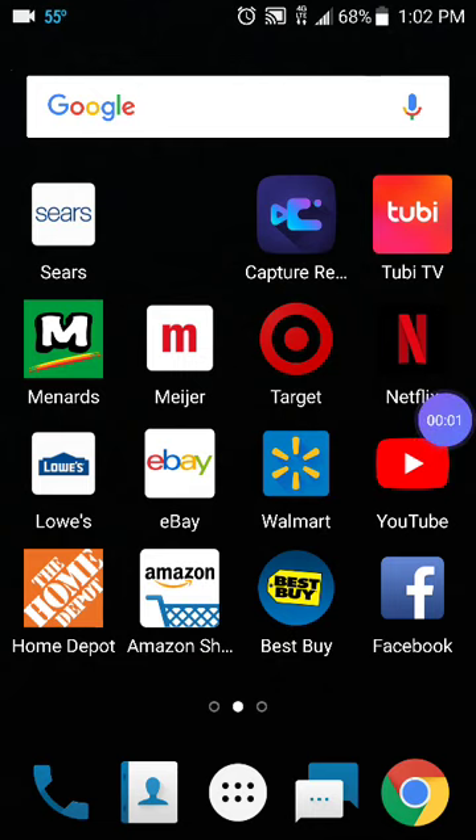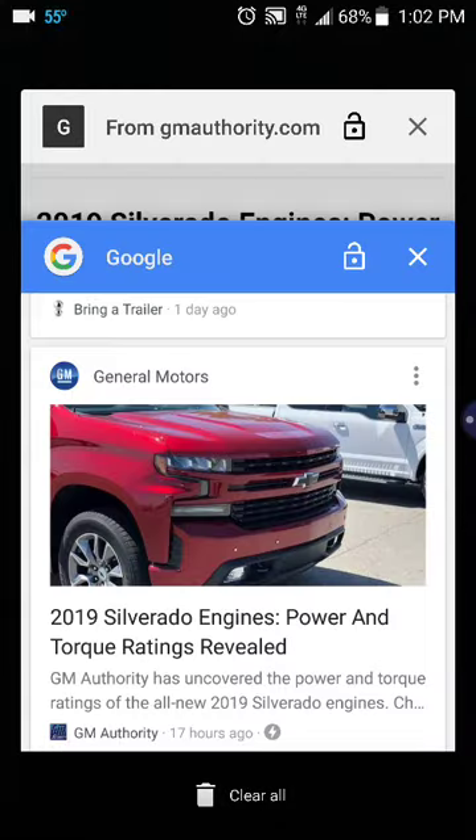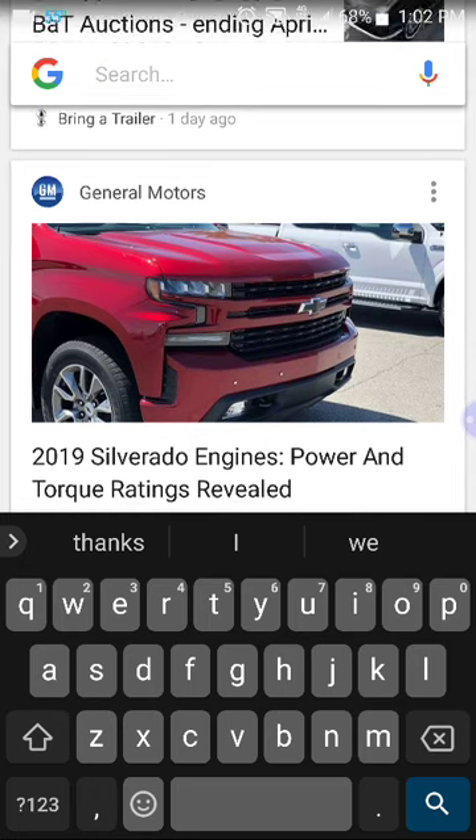Hey there YouTube, this is GregME2005 and today I want to show you guys 2019 Chevrolet Silverado powertrain specs. These are only on two engines, and I got this from GMAuthority.com. Anybody can go and check it out.